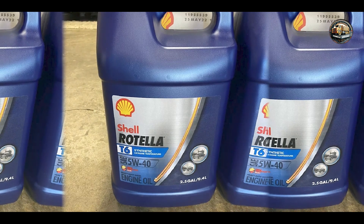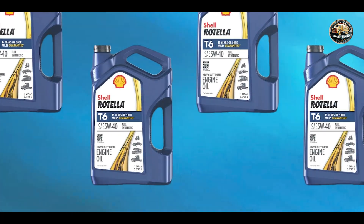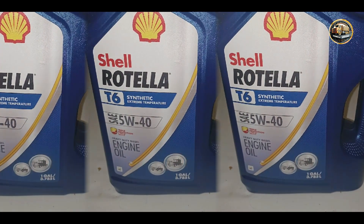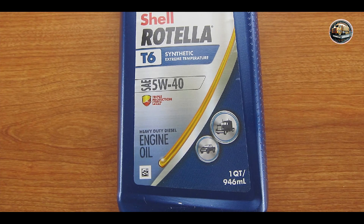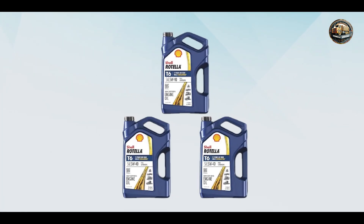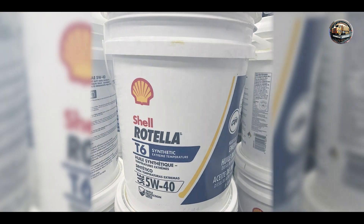Drivers swear by Shell Rotella T6 for its proven track record of performance and reliability. Whether you're hauling heavy loads or driving long distances, this oil delivers maximum engine protection and efficiency, ensuring smooth operation and reduced maintenance costs. Plus, its low ash formulation helps keep emissions in check, making it an environmentally friendly choice. It's easy to use and compatible with all diesel engines requiring a 5W-40 viscosity oil, and its advanced formulation flows easily at low temperatures, ensuring quick starts and reduced wear during cold weather.